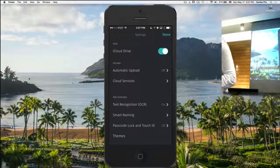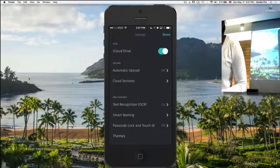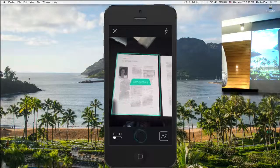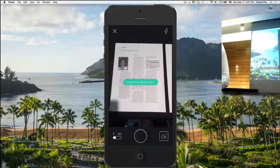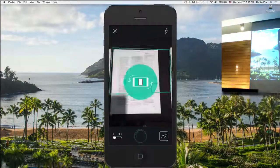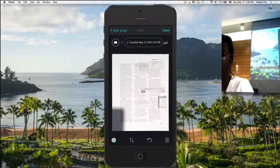This app will automatically recognize that a page is in front of it and start scanning without me clicking or tapping. It's giving me little notes: 'Searching document,' 'Perspective,' 'Don't move.' It just took a scan automatically. Now it's finishing up and you can see the name it gave it at the top, and you see the little iCloud Drive icon — it's automatically sent it to iCloud Drive already.